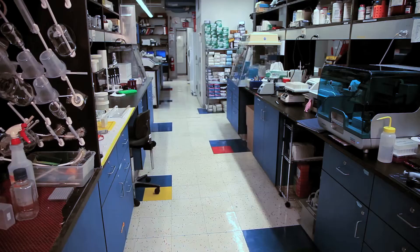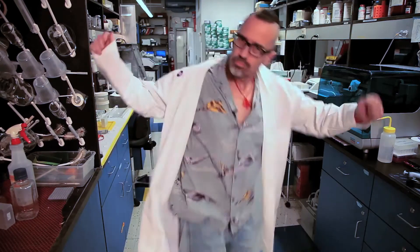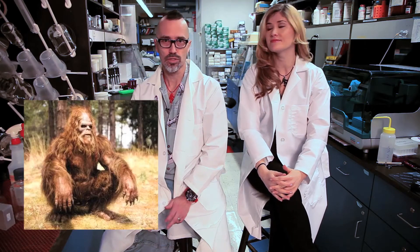Hi, and welcome to Talking Shit with Dr. Todd and Natalia. Today we're going to discuss the importance of camera traps when studying wild animals in the field, including those yet to be discovered.